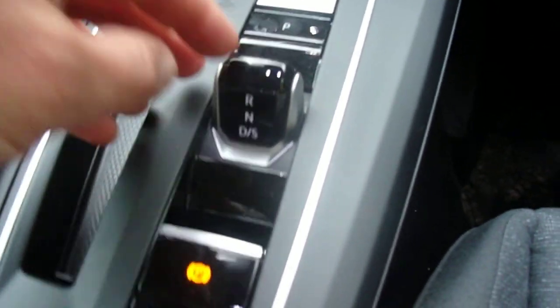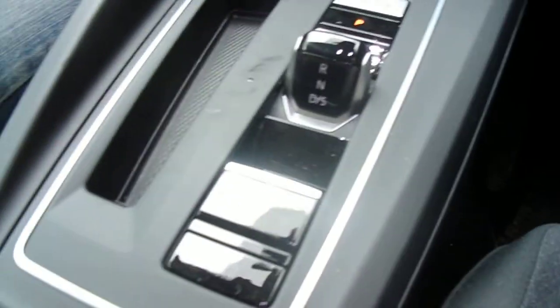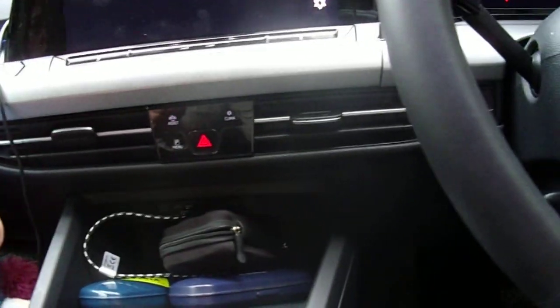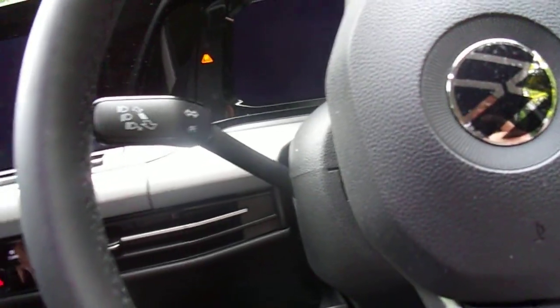There's your engine stop-start, you've got your electronic parking brake, and this is your 7-speed automatic gearbox. It'll do 0 to 60 in around eight and a half seconds and on to almost 140 miles an hour.